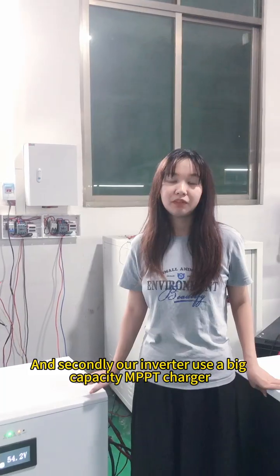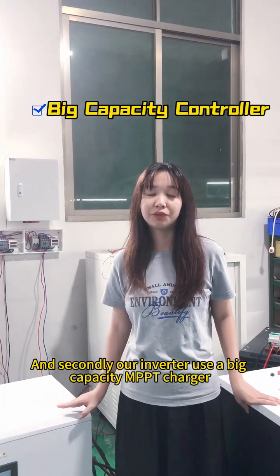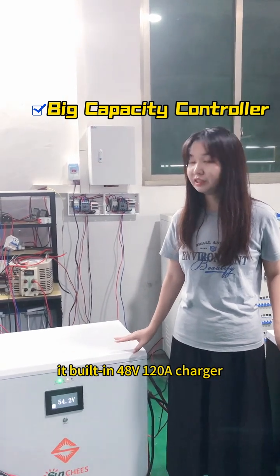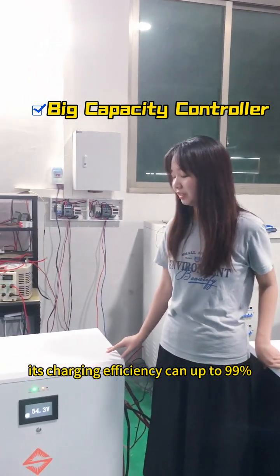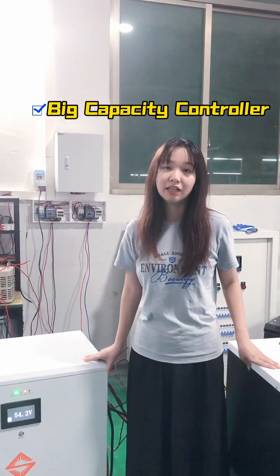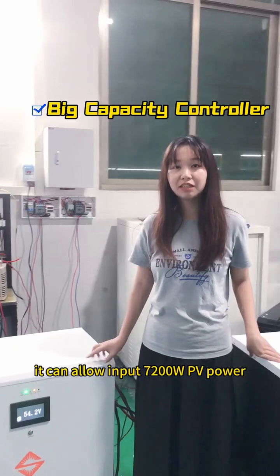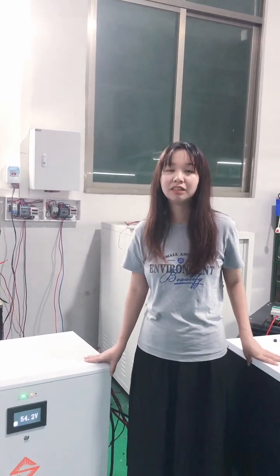Secondly, our inverter uses a big capacitive MPPT charger. It builds 40-amp voltage, 120-amp chargers. Its charging efficiency comes up to 99%, and it can allow input 7200W PV power.